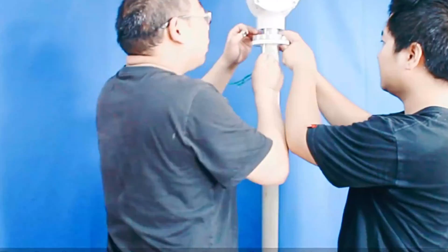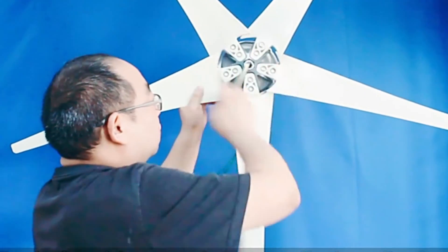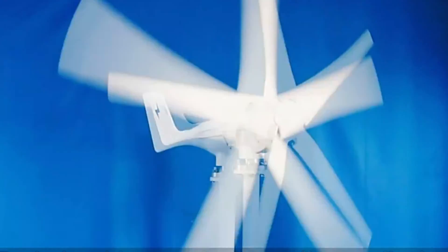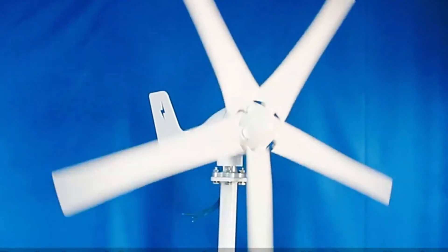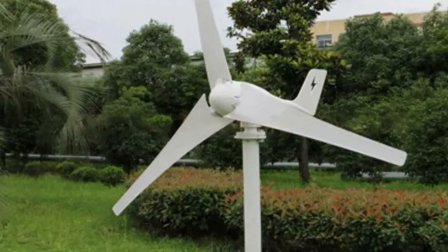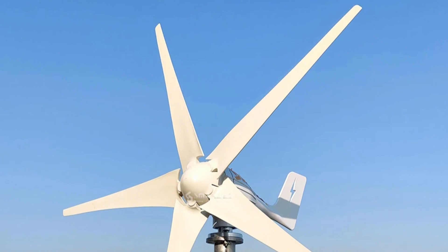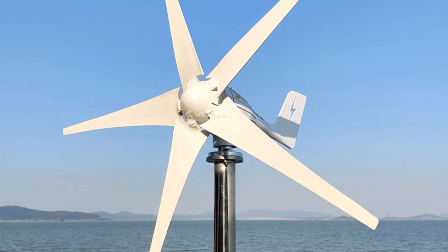The turbine's sturdy iron shaft ensures durability and resistance to the elements, even in challenging weather conditions. Its three-phase permanent magnet suspension motor enhances efficiency, allowing the turbine to convert wind energy into electrical power. The advanced electromagnet control system ensures seamless adaptation to changing wind conditions, maximizing power output while maintaining stability. The turbine holds a CE certification, demonstrating compliance with European safety and environmental standards. Originating from mainland China, the SZ1000 represents the craftsmanship and technological prowess of one of the world's leading hubs for renewable energy innovation.